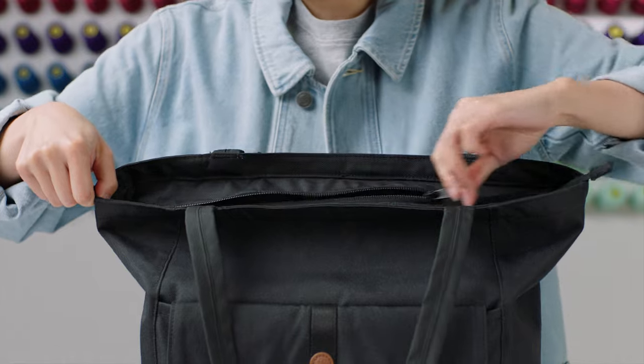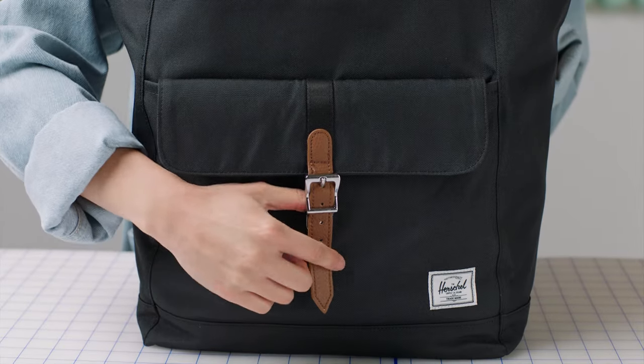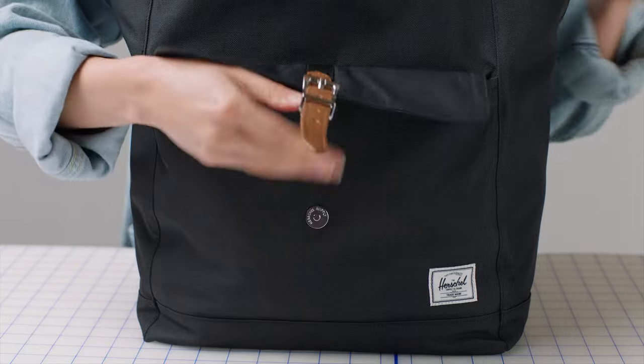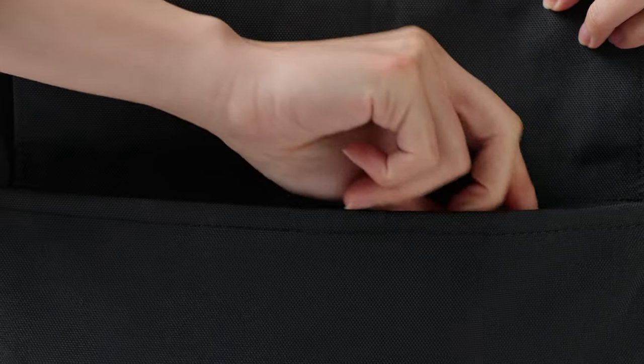The main compartment has a reverse coil zipper to help keep your items secure. Our front pocket has a magnet closure to store small items or items that you need quick access to, whether it's your wallet, phone, keys, or transit pass.